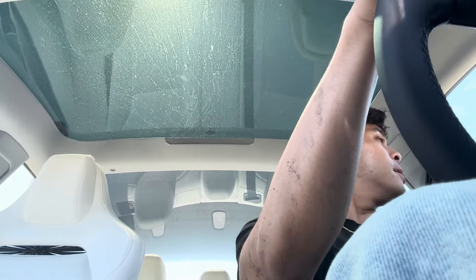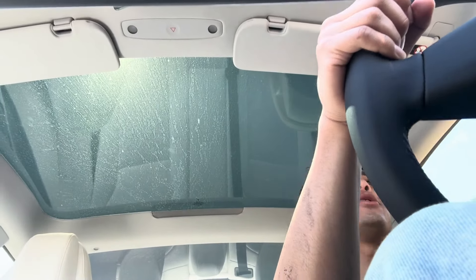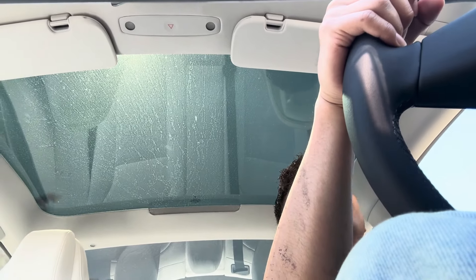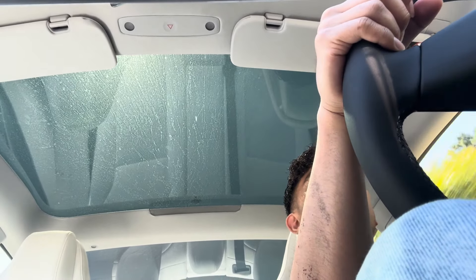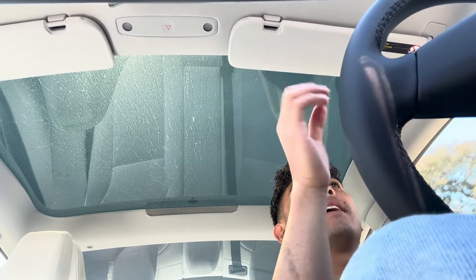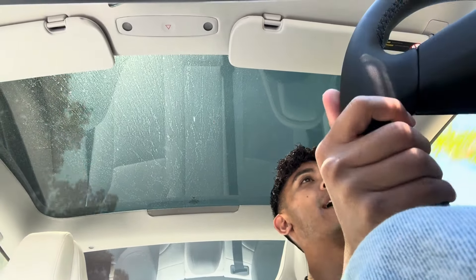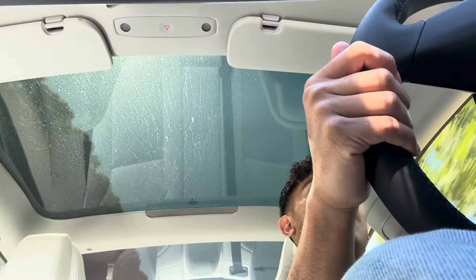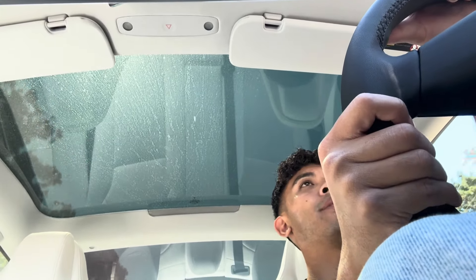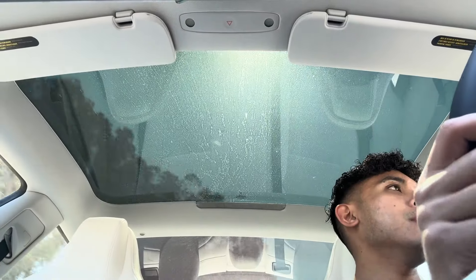Up on the back roads, let's see how it performs. Oh my gosh, it's extremely quick — similar feel to the Model 3, because the Model S body is so big you can't really feel the speed as much. But this car is nice, it's super nimble. It's definitely one of your best options as a daily driver.